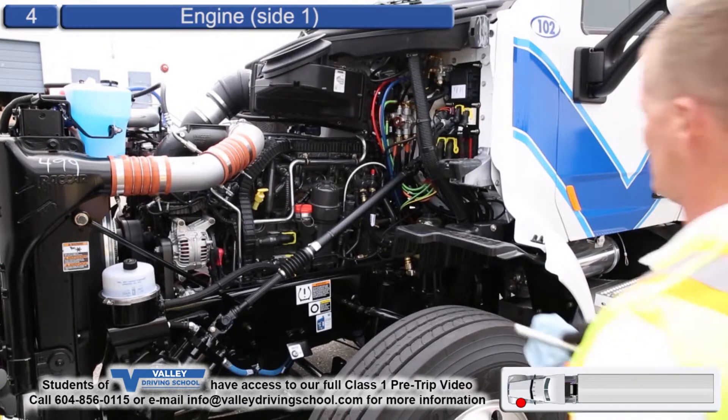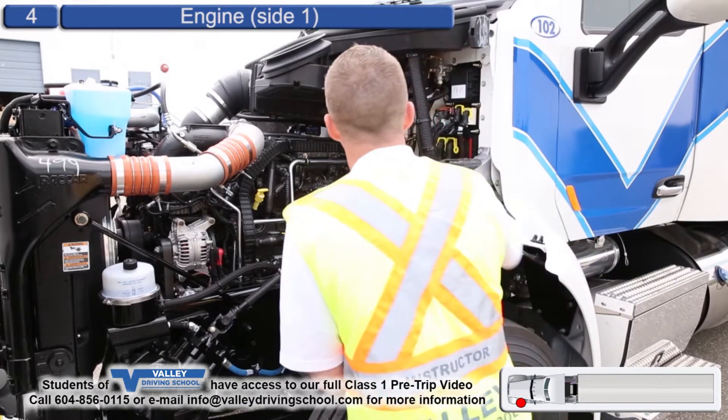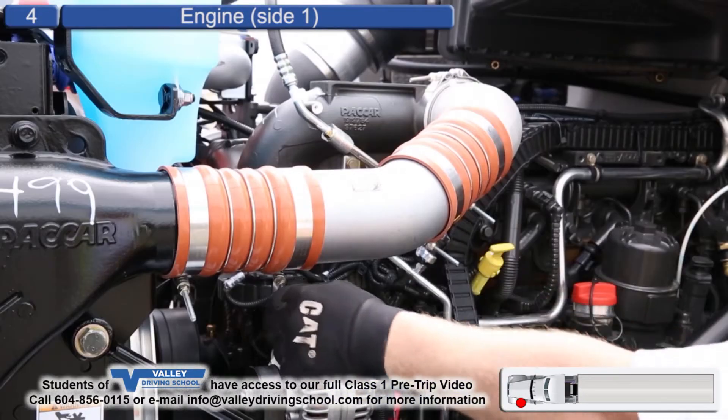The block has no leaks, and there are no leaks under the vehicle. Airlines have no cracks, cuts, or abrasions — not damaged. All hoses and clamps are secure, not damaged.